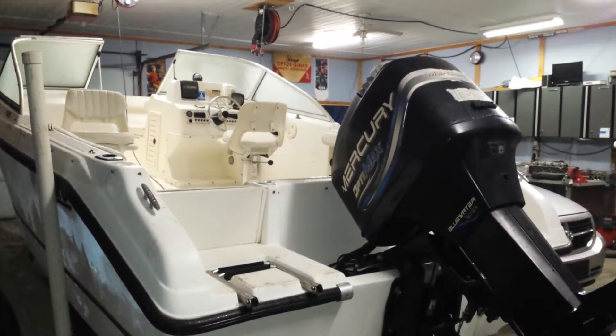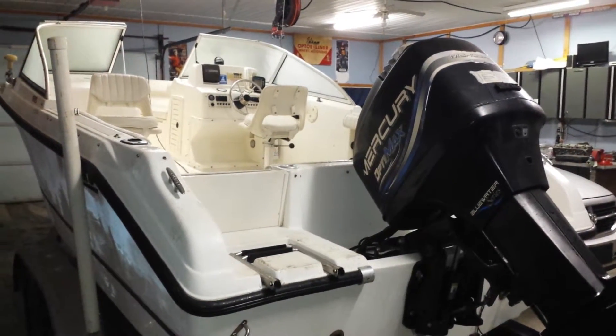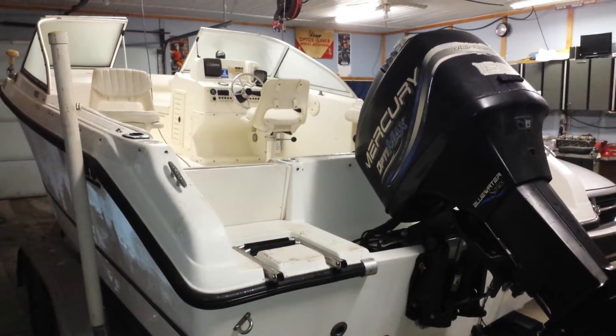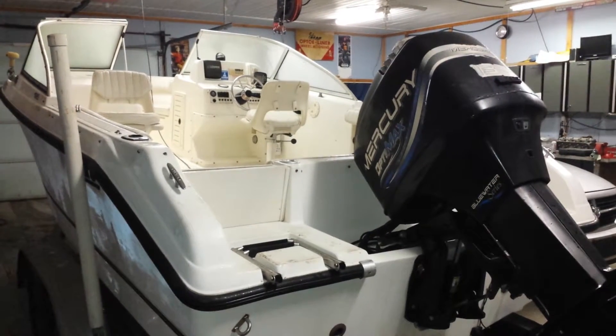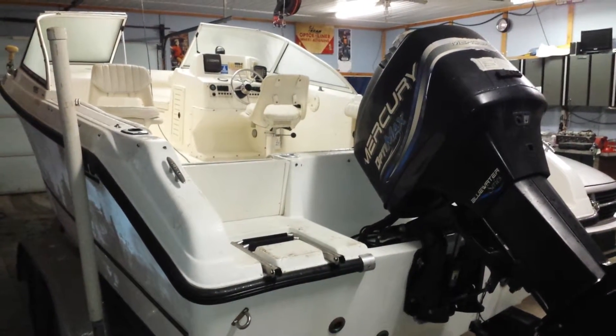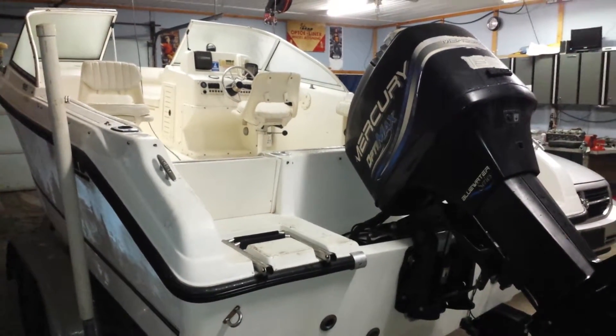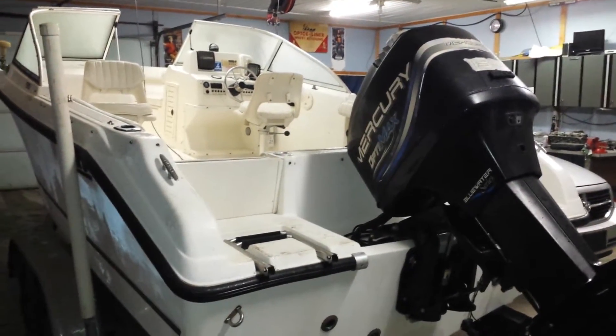Middle of January here at Fully Tech Mechanical — we've got a full shop again. I thought we had everything gone yesterday morning and three more jobs showed up. I've got a Yanmar diesel little sailboat engine over there on the bench; we're gonna put new pistons and rings in it. We've also got this 135 OptiMax with hesitation issues we're gonna dive into.